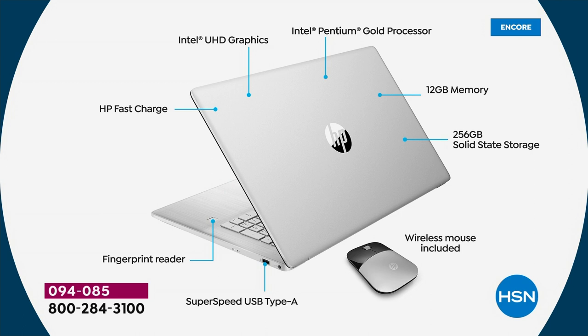HP Fast Charge: you can charge to 50% in just 45 minutes. Intel Ultra HD Graphics: 12 times better 3D rendering and eight times faster HD video conversion. Every bell, every whistle — this is an easier-to-use, faster computer.